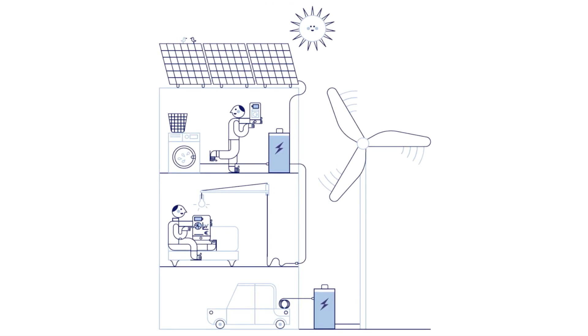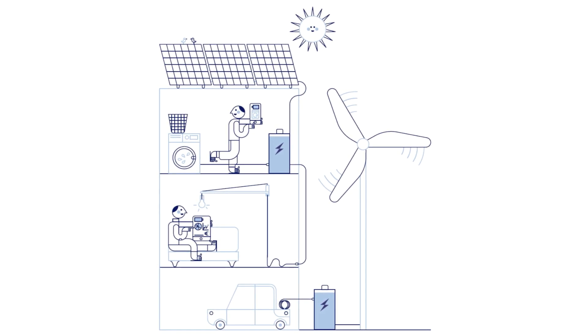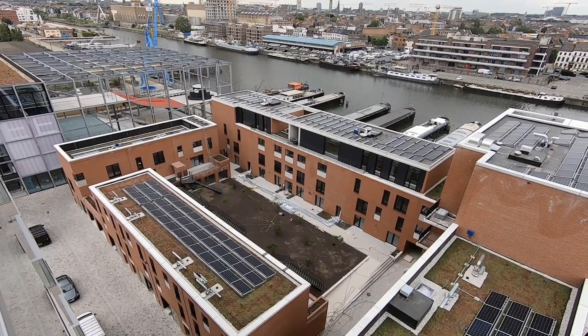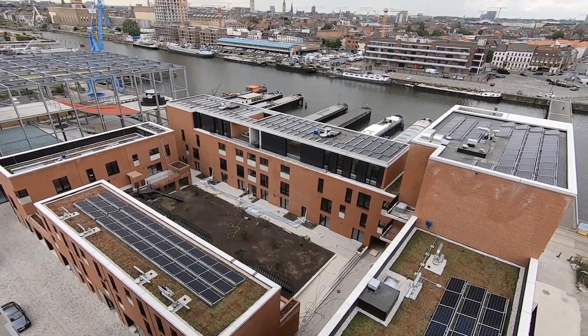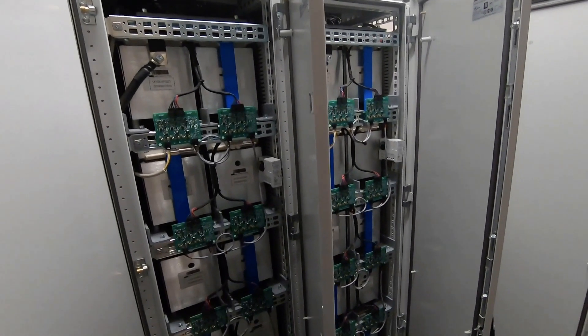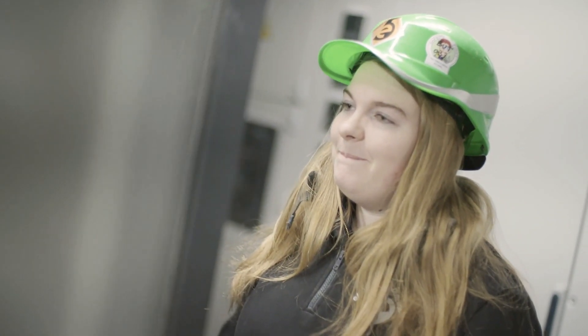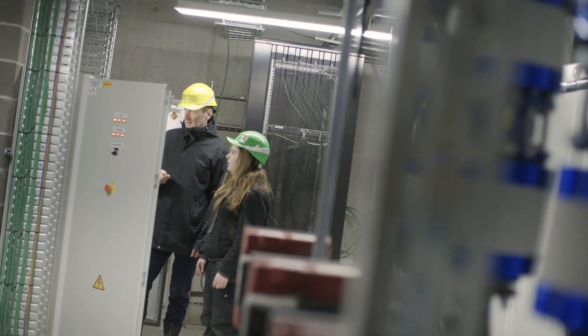De Koop is working on an energy revolution by providing De Nieuwe Docken with a smart energy management system. All roofs are used for the production of solar energy that provides power for the technical installations and electric charging. The surplus of solar power can be stored in a battery, and smart algorithms ensure that there is a balance between supply and demand in the neighbourhood.